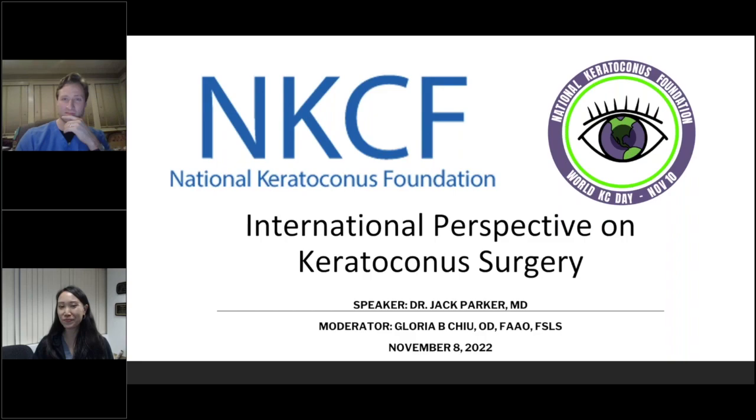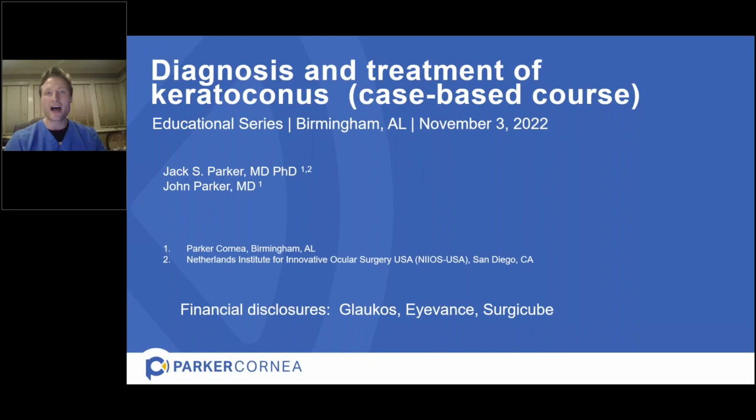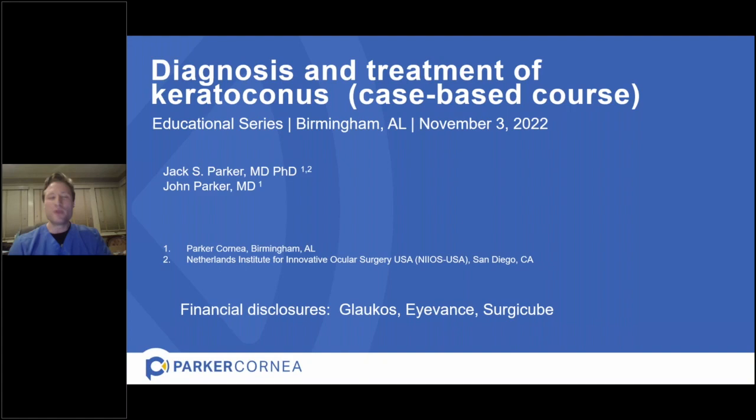Thank you so much, Gloria. I really appreciate the opportunity. I'm excited and humbled — this is the first time I've addressed this audience and it truly is a privilege to share a little bit of our perspective on the management of keratoconus. I hope the PowerPoint presentation is visible to everybody and that you can hear me.